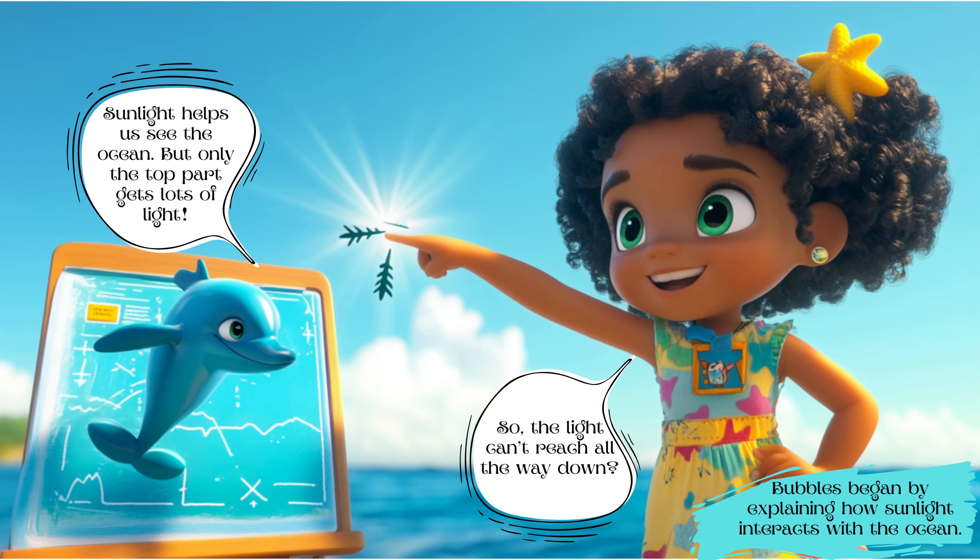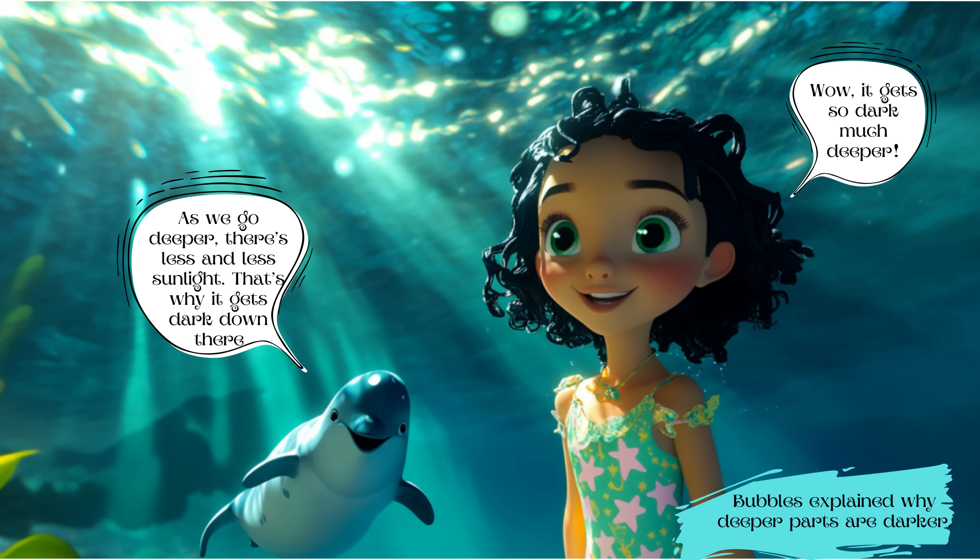Bubbles began by explaining how sunlight interacts with the ocean. Sunlight helps us see the ocean, but only the top part gets lots of light. Luna asked, 'So, the light can't reach all the way down?' Bubbles explained that as we go deeper, there's less and less sunlight — that's why it gets dark down there.